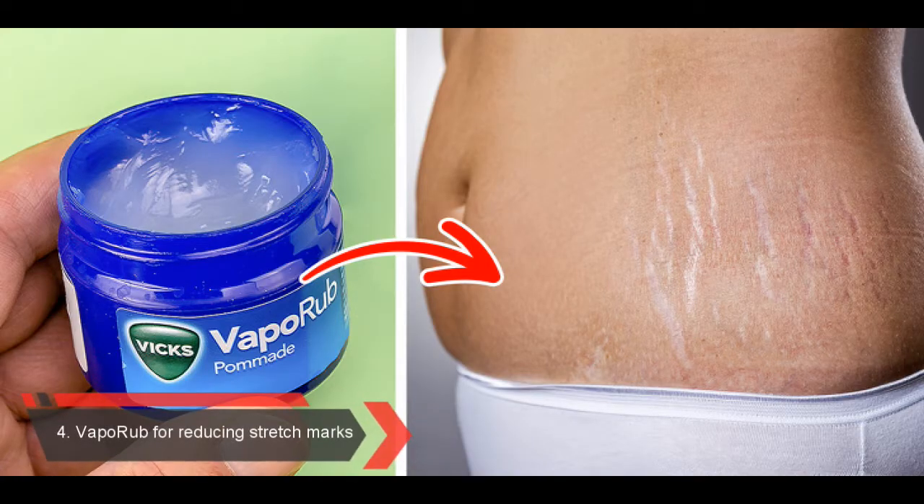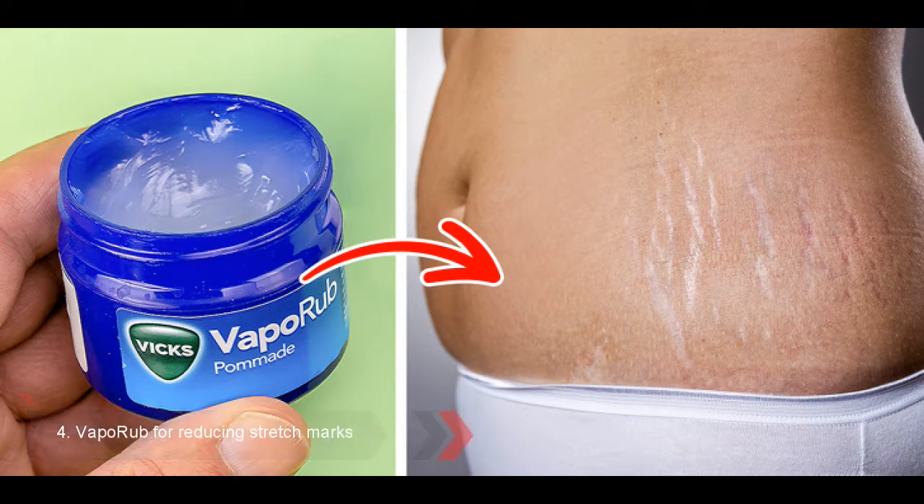Number 4: VapoRub for Reducing Stretch Marks. Stretch marks can appear on the skin due to pregnancy or sudden weight gain or loss. Though they are really hard to get rid of, their appearance can be made less visible. VapoRub contains eucalyptus, cedar leaf, camphor, and turpentine oil. The ingredients moisturize and make the skin more elastic and healthier looking. Some women say that VapoRub has managed to reduce the appearance of their stretch marks by 60%.